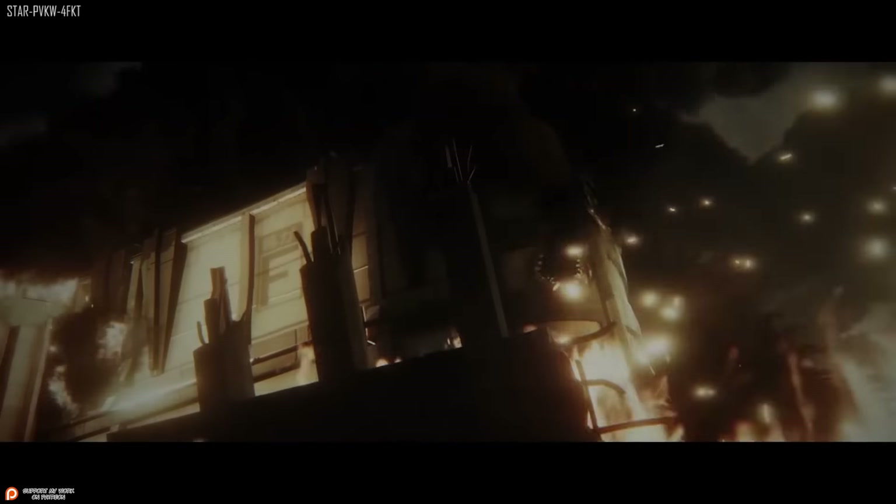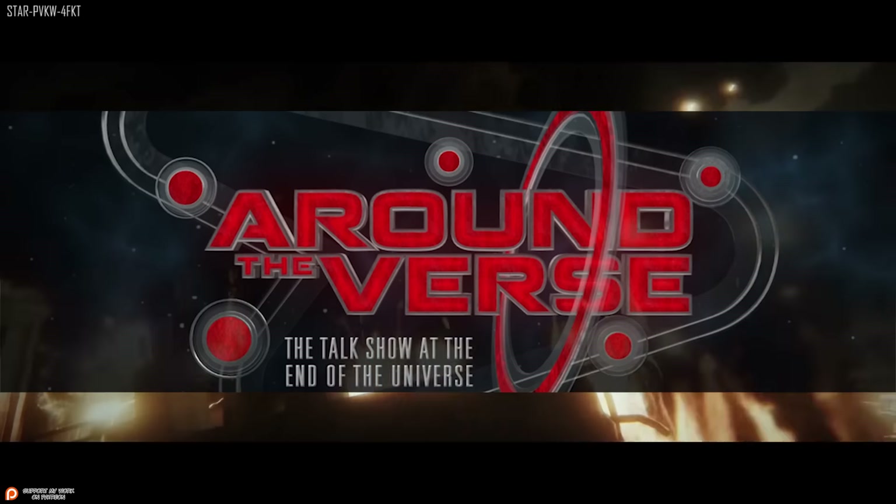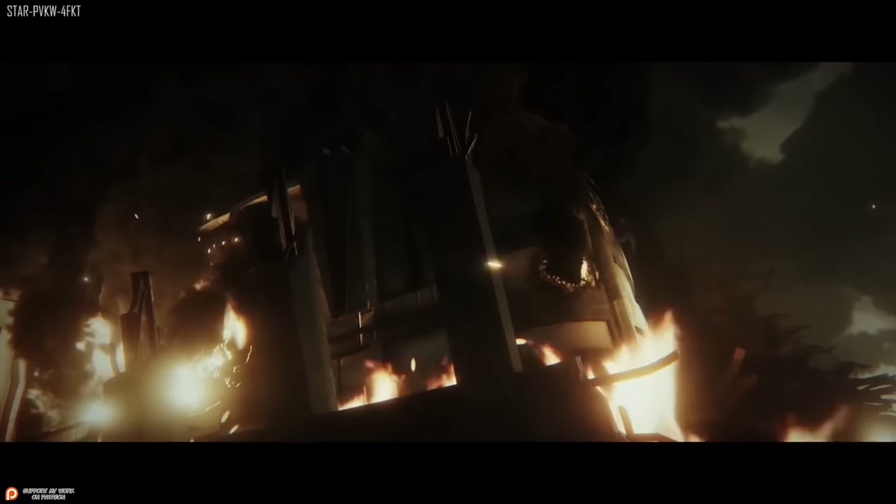First up was Around the Verse, coming from the UK. We started with Sandy and Forrest. Forrest said 2.6 is shaping up, 3.0 is gearing up fast, and Squadron 42 is moving full steam ahead.